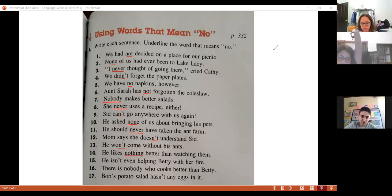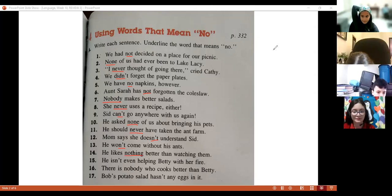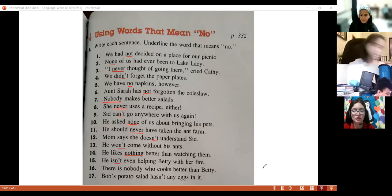Next one — Lucia, number fifteen. 'Is Evan helping baby with her...' — 'Isn't.' That's right — 'isn't.' Perfect, Lucia.